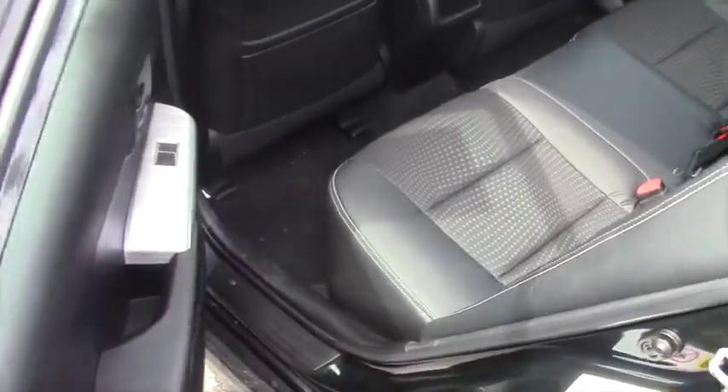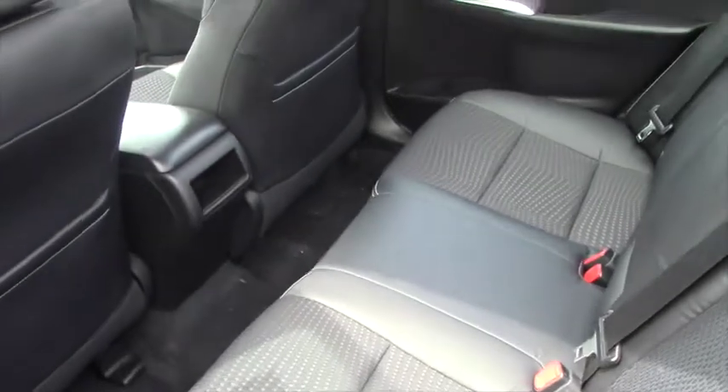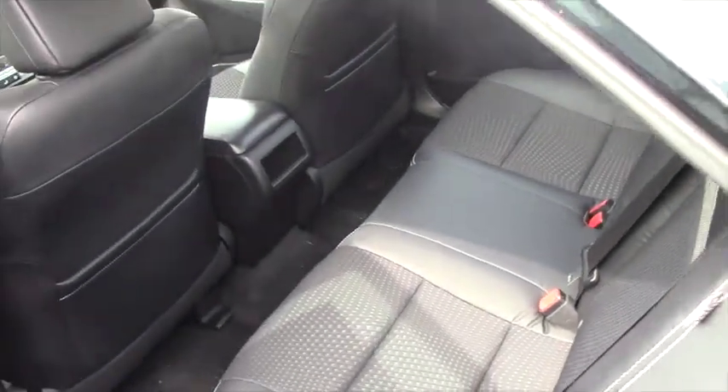I'll give you a quick look at the passenger. Plenty of space back here. Don't know if you have a family, kids that might sit back here, but plenty of space for them.